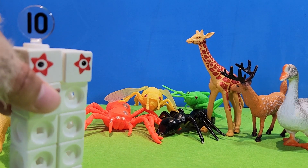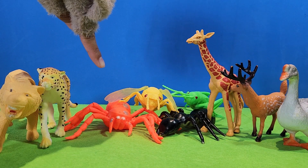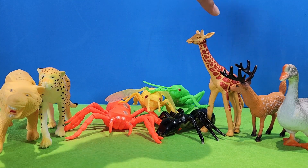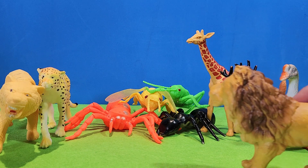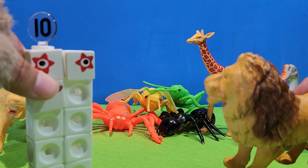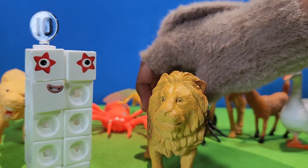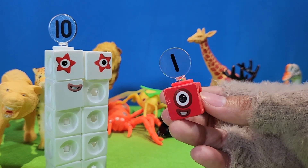Ten. Let's count. One, two, three, four, five, six, seven, eight, nine, ten. That's all we learned today. See you next time. Bye-bye.